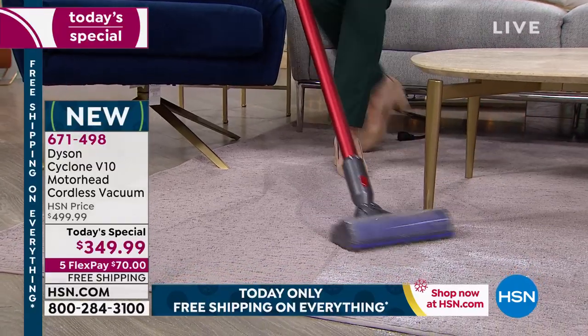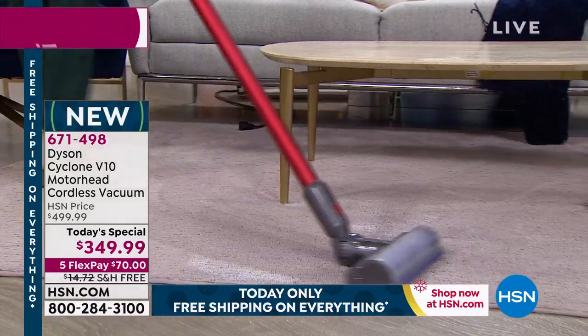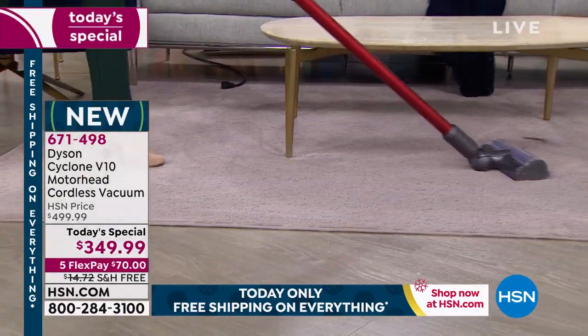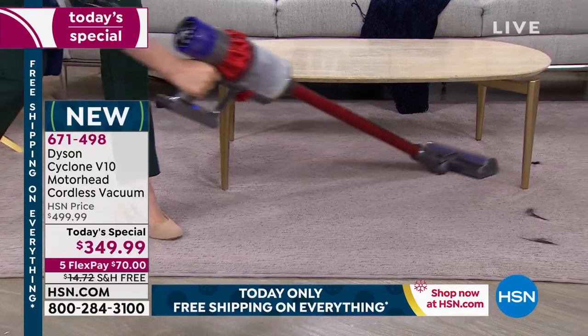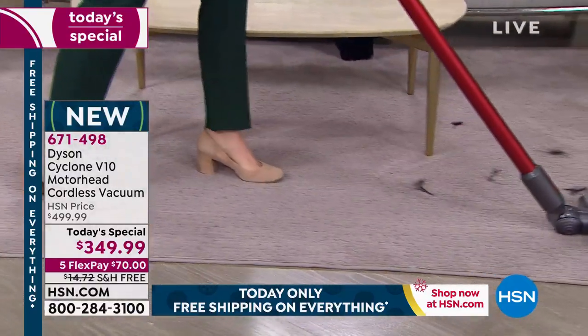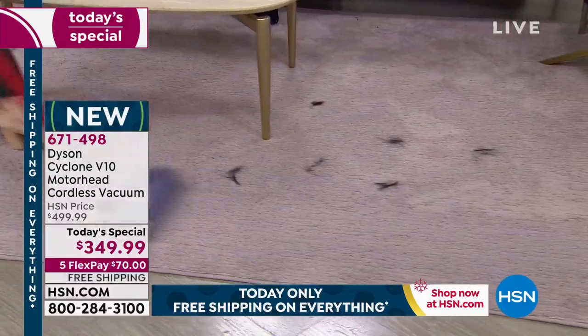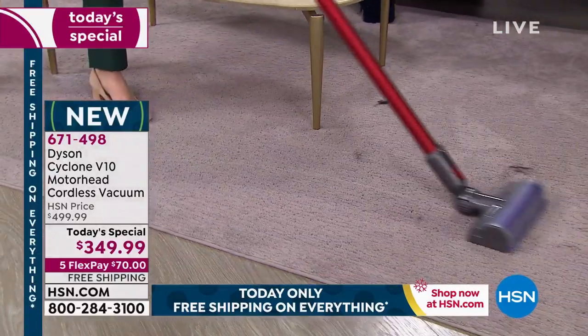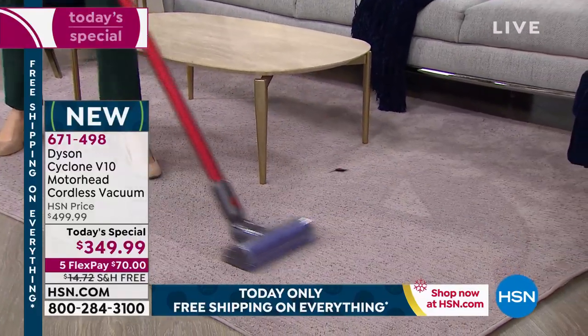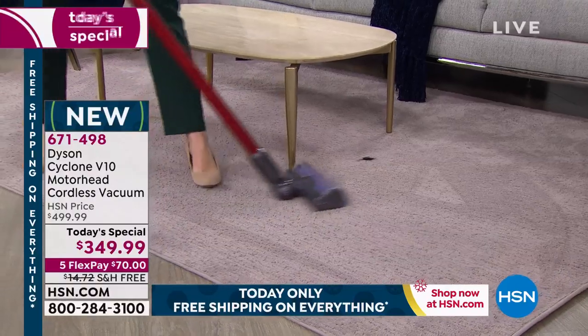I love going around this table leg, getting up close and personal. That fade-free power is so important — it would be so annoying if two minutes into using it, it started to fade, because then it's just going to create more work for you. What we've developed is a way to keep the power as strong as when it's fully charged, so it feels fully charged all the time.